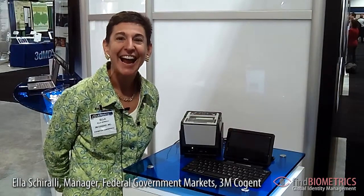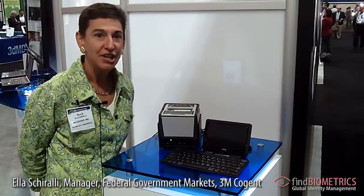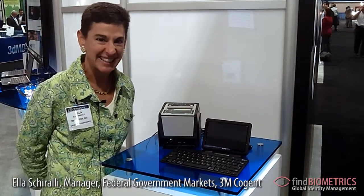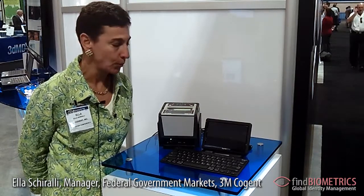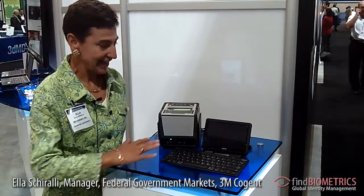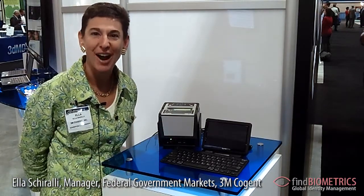Good afternoon. I'm Ella Chiarelli with 3M Cogent, and this afternoon I'm featuring one of our solutions. It's an all-in-one biographic enrollment system used largely in the civilian marketplace. It's an all-in-one device, very portable, very mobile, and it's interesting in its differentiated features which my colleague Robert will describe to you.